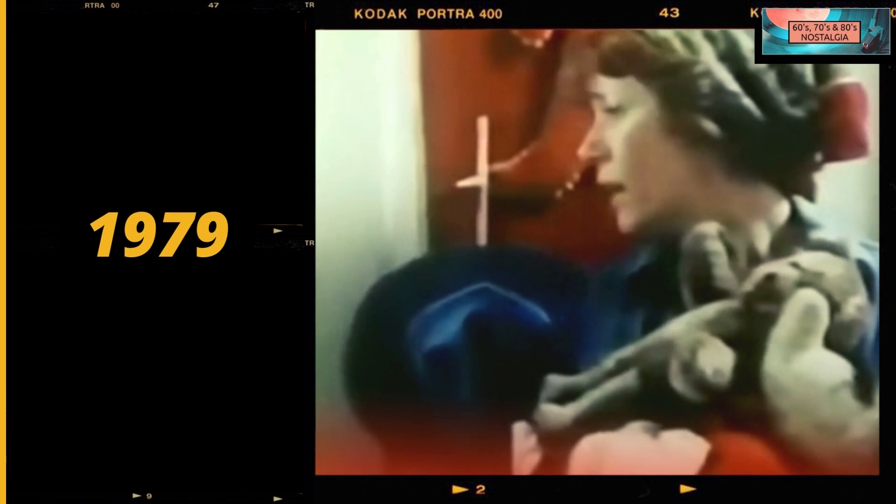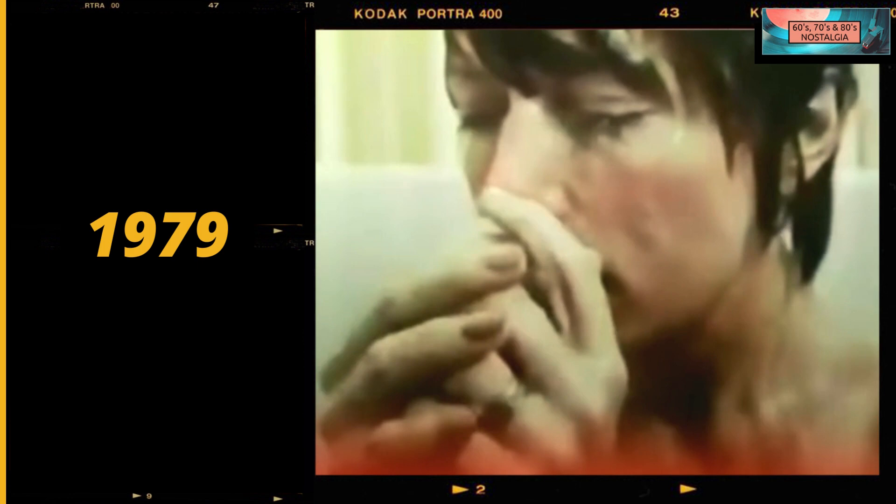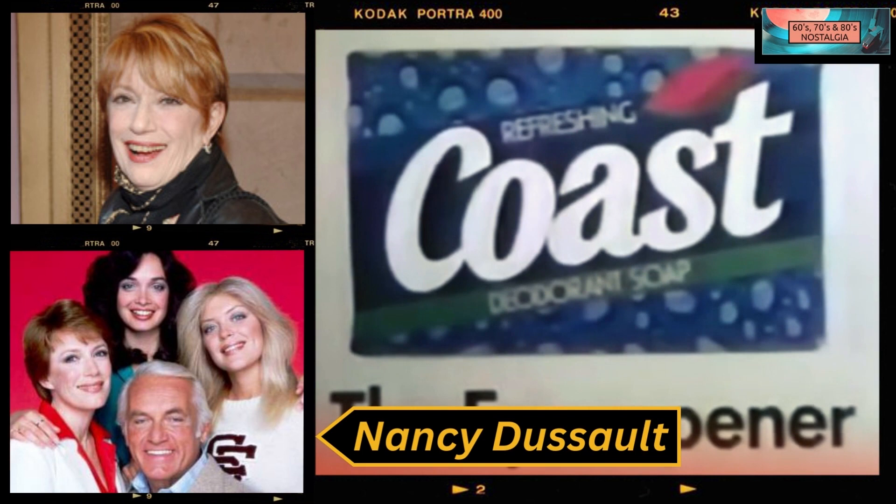Good night, kids. Dear, the club dance starts in one hour. Gretchen Clark needs Coast deodorant soap — the eye-opener. A crisp, exhilarating scent and handfuls of bubbly lather make you feel more than clean. Refreshing Coast actually brings you back to life. Let's go, Harold — I've got my dancing shoes on tonight. Bring yourself back to life. Coast deodorant soap, the eye-opener.